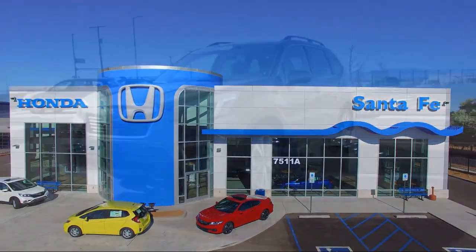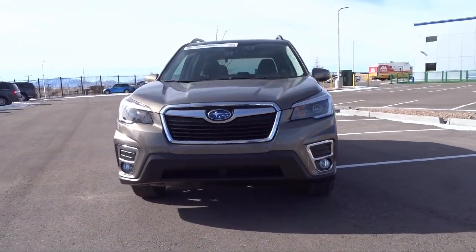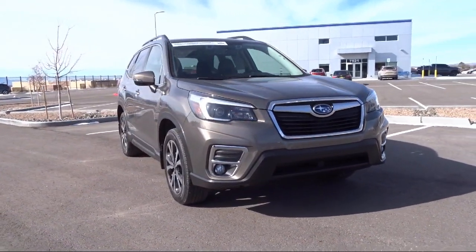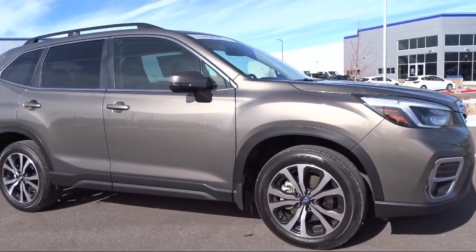It comes equipped with Auto High Beam Headlamp Control, Sirius XM Satellite Radio, Heated Seats, Split Pull Down Rear Seat, Dual Front Side Impact Airbags, Roof Rack, and Fully Automatic Headlights.